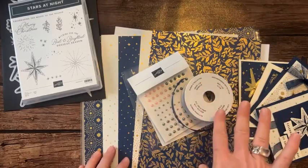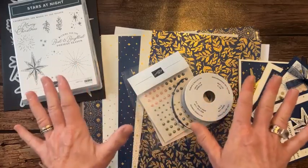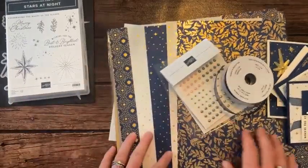RSVPs are due by two weeks from today, which is Friday November 17th. The class to go kits will ship out or be available for porch pickup no later than November 30th — just in time for your Christmas card making.